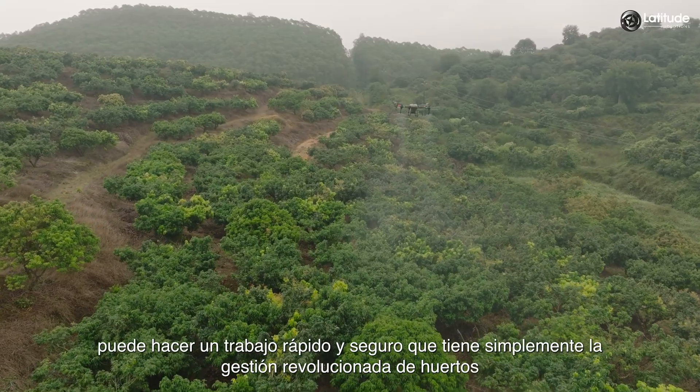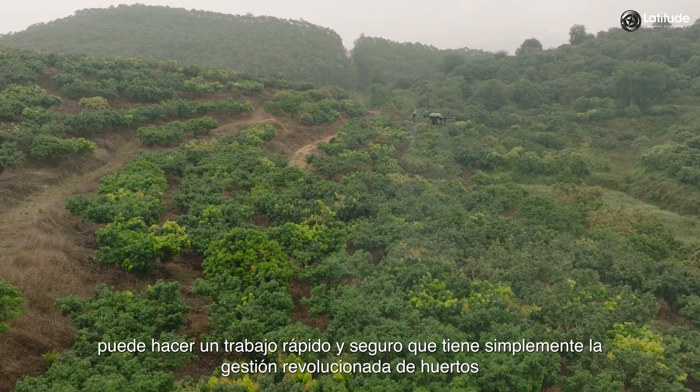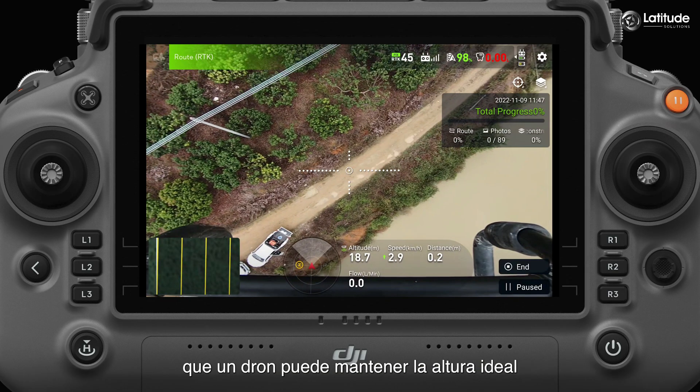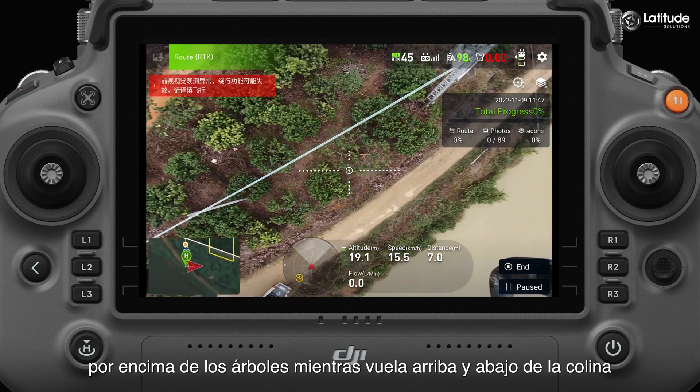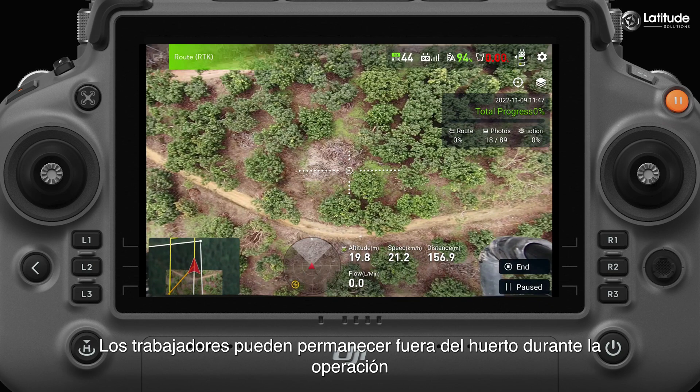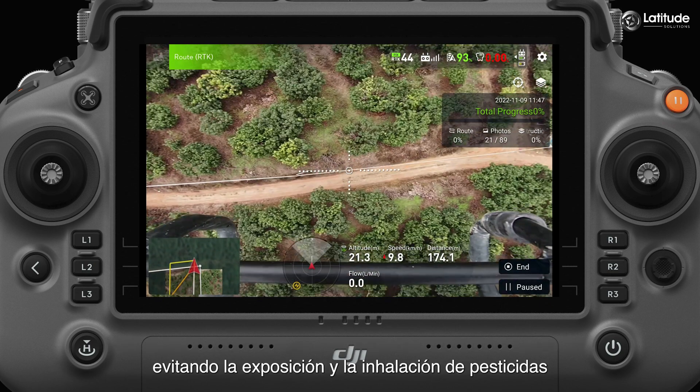By the end of the day, you'd have an orchard reeking of pesticides, and exhausted workers would have been thoroughly exposed to harmful chemicals. Drones, on the other hand, can make quick, safe work that has simply revolutionized orchard management. Pre-programmed routes mean that a drone can maintain the ideal height above the trees as it flies up and down the hill, and workers can stay out of the orchard during the operation, preventing exposure to and inhalation of the pesticides.